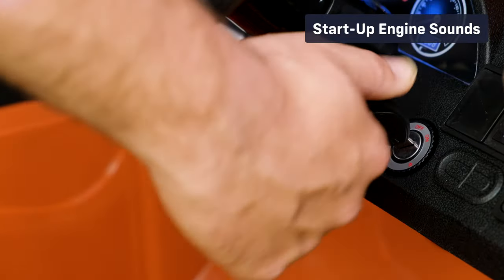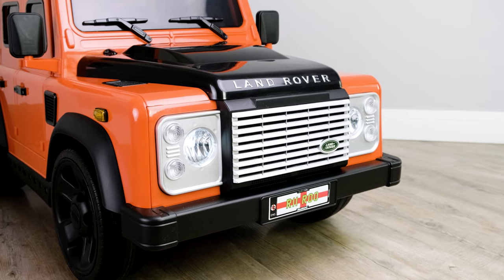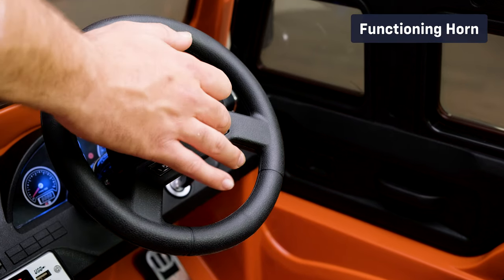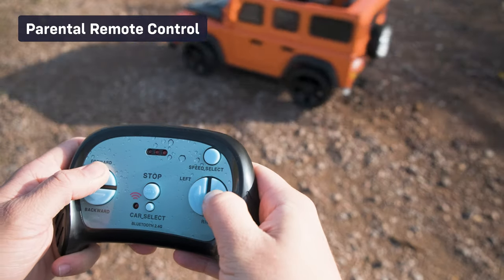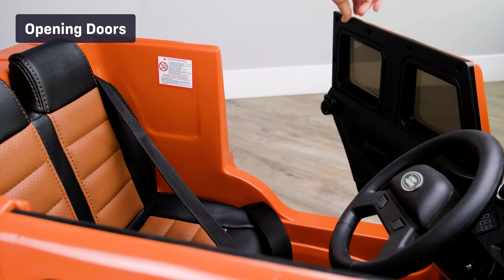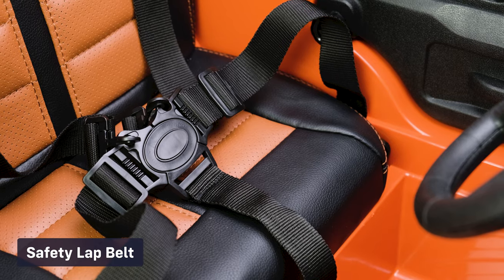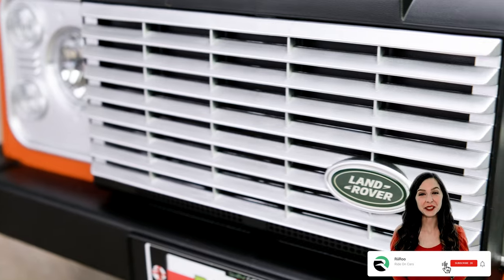Let's take a look at some of the standard features: functioning lights, start-up engine sounds, integrated multimedia console, functioning horn, 2.4 gigahertz parental remote control, opening doors, official brand stickers and badges, and a safety belt.